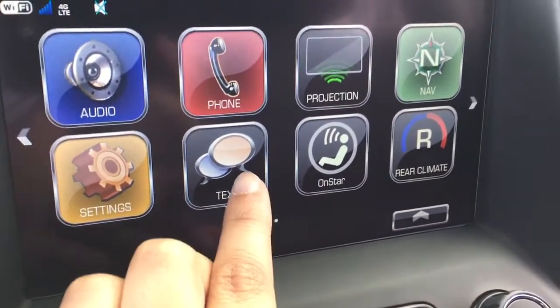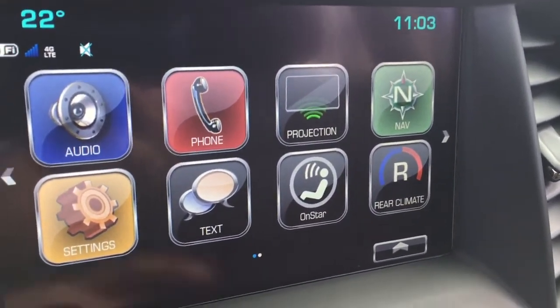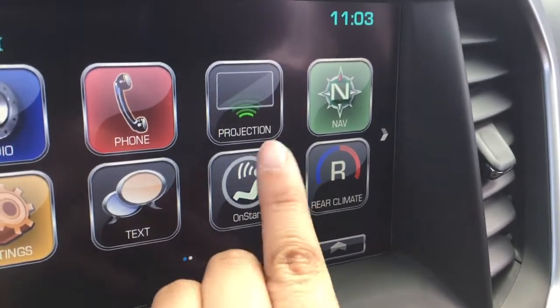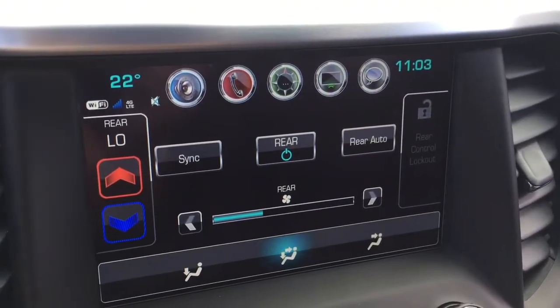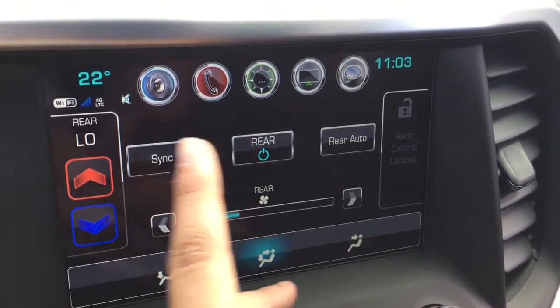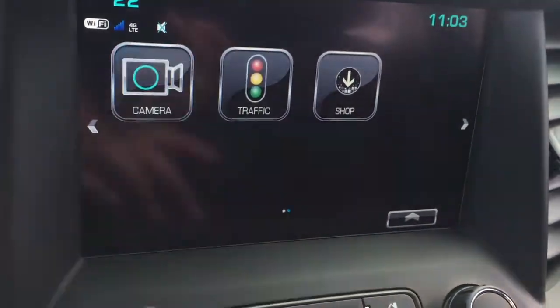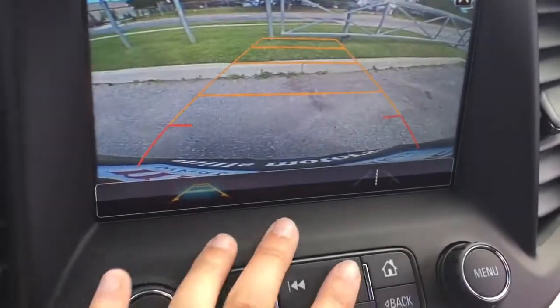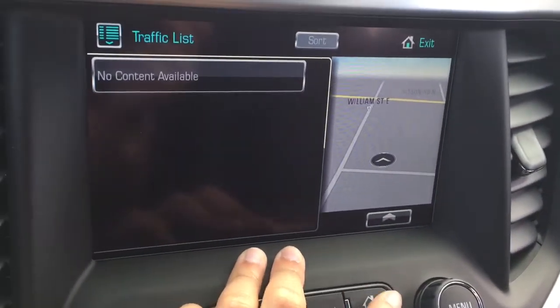Down here you have your settings, text messaging compatible with certain smartphones, and you can pre-program some messages. OnStar commands are here too. Your rear climate zone is automated through here so you can sync it with the dual climate zone or control them independently. You can also access the full color backup camera with trajectory and the traffic monitoring system.